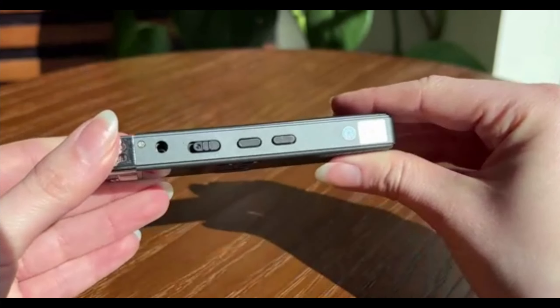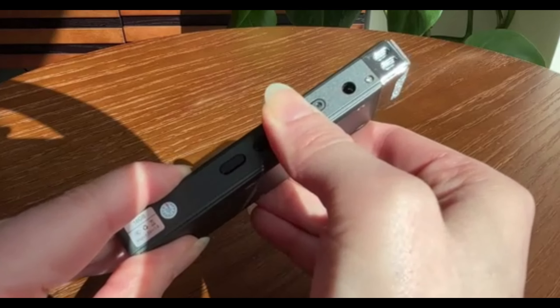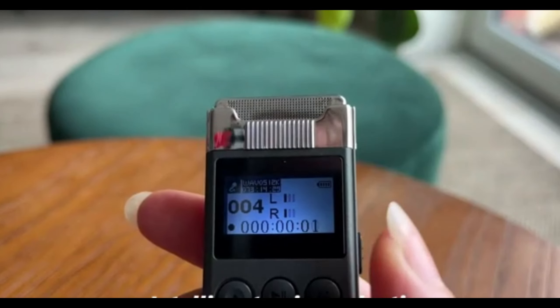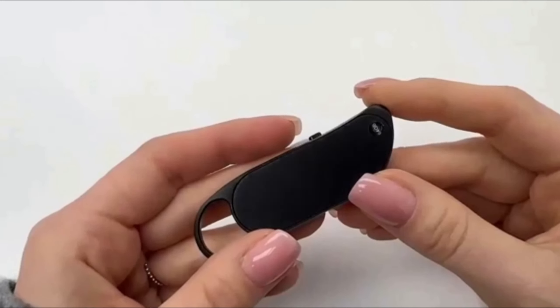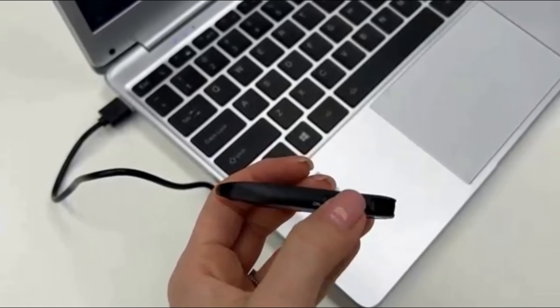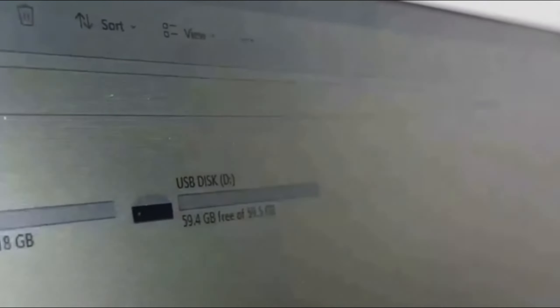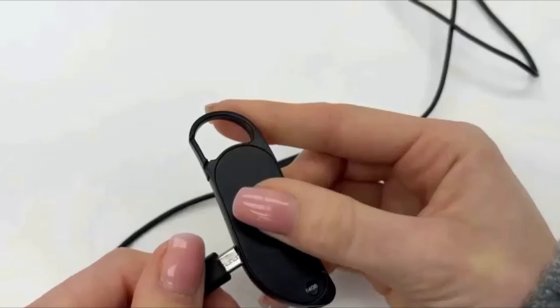Next, we have something that's straight out of a spy movie: the HY929 High Strength Wall Microphone Voice Bug Ear Listen Device Plus Recorder. This is a powerful listening and recording device that can be discreetly placed in a room. Whether you're a security professional or just curious about what's happening in a specific space, this gadget allows you to listen in real-time and record conversations. It's the ultimate tool for surveillance and investigation.